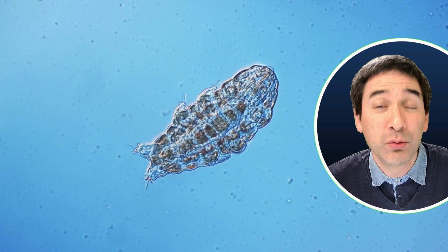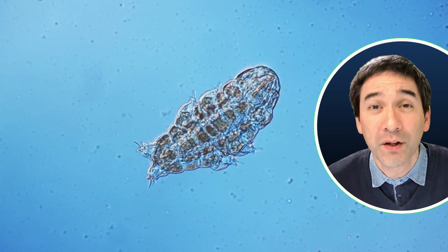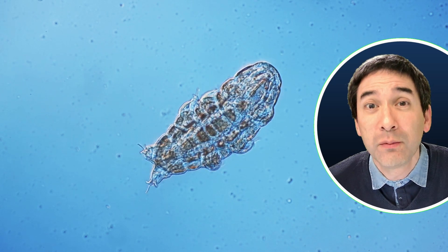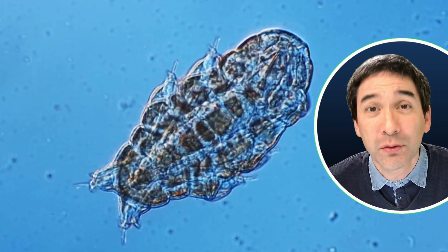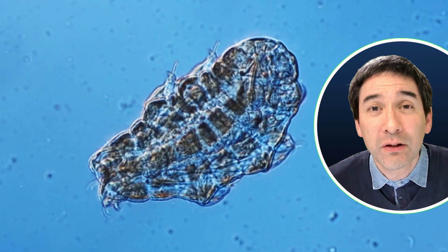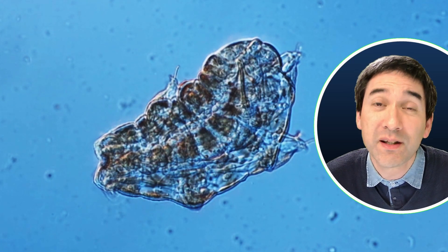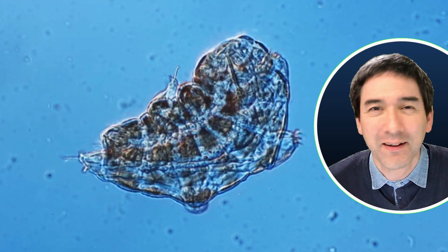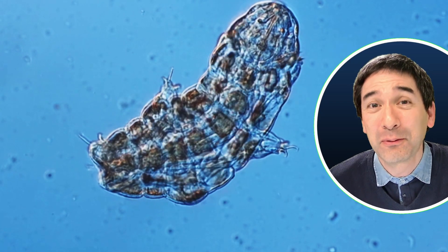Tardigrades, being animals, do also have a nervous system. Of course it is significantly simpler than for other animals, but they do demonstrate coordinated movement and they move around and feed on bacteria and other small cellular debris — broken cell fragments that they're able to find. I've even read that some tardigrades are cannibalistic and actually start to eat each other. So even that is possible. There are many things you're able to find in the microscopic world that otherwise cannot be found.